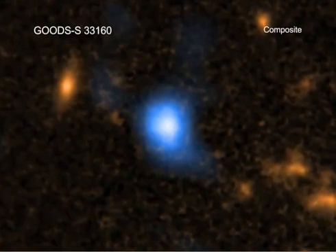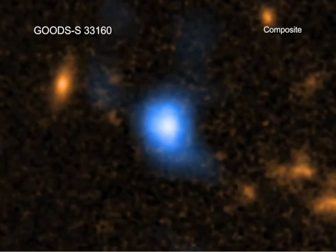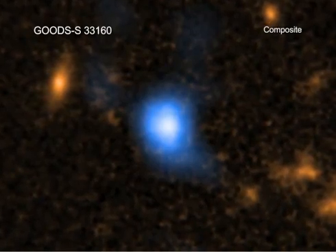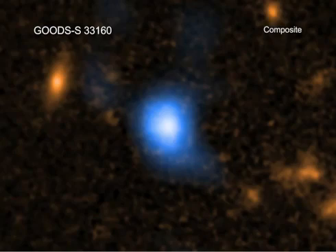If these findings are confirmed with other research, it could help astronomers understand how black holes were formed billions of years ago, and give more insight into the early universe itself.